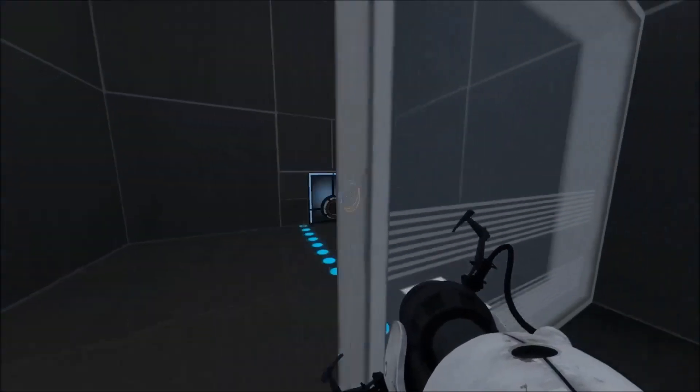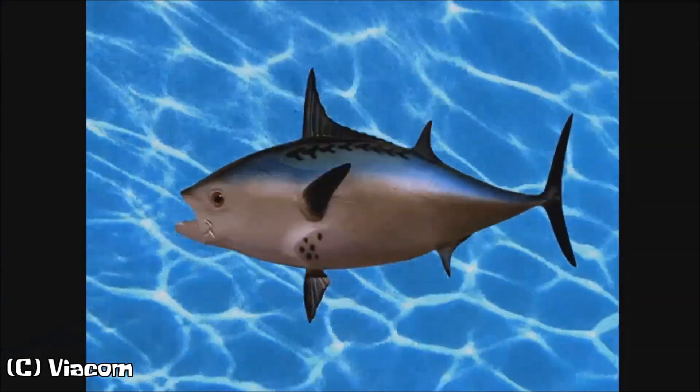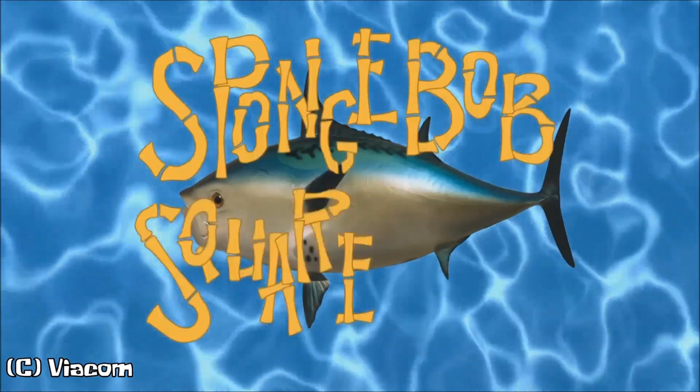One certain thing I have a hard time getting used to is the fish. Because in the original opening, they used actual water. But in the newer version, they used this CGI water, and it looks a bit odd.